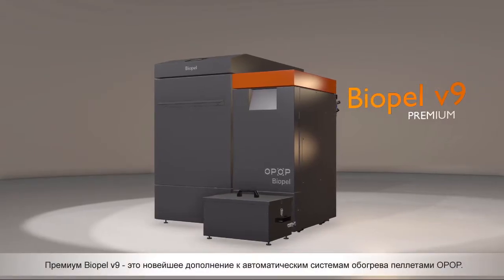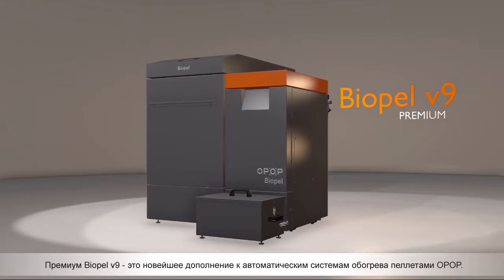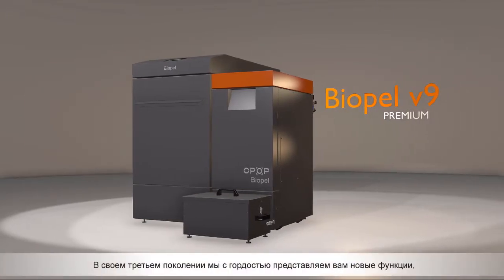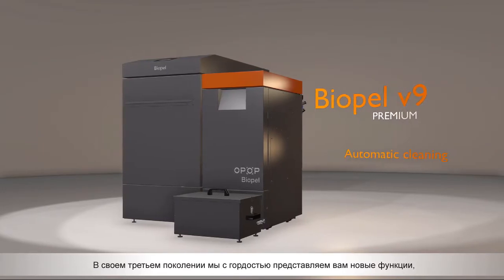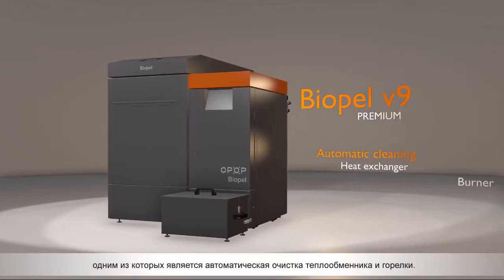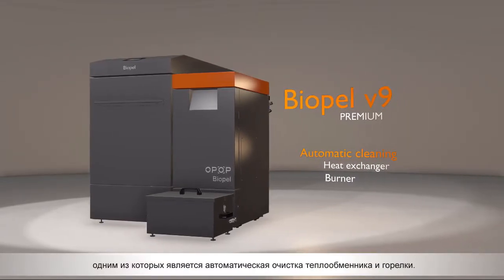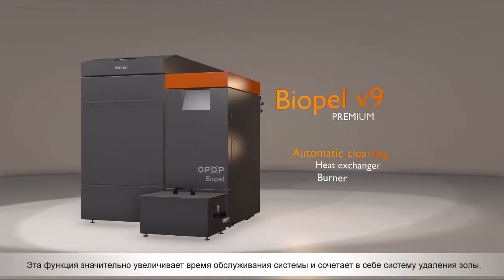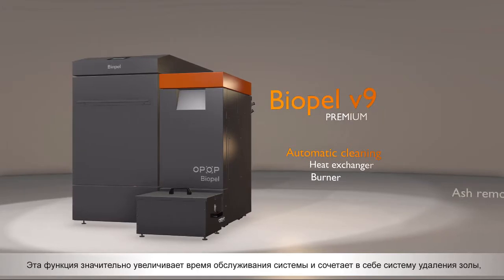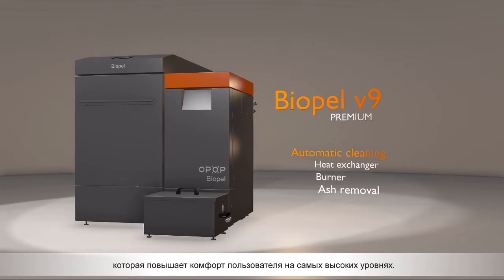The Opel V9 Premium is the latest addition to OPPOP's automatic pellet heating system solutions. In its latest generation, we would like to introduce new features, one of which is the automatic cleaning of the heat exchanger and burner at the same time. This feature significantly extends times for system maintenance and, combined with the automatic ash removal system, adds user comfort at the highest levels.